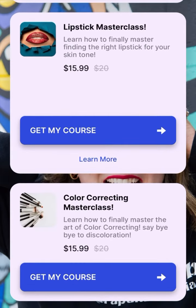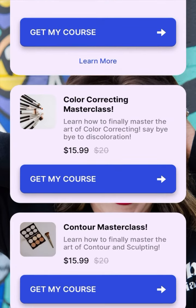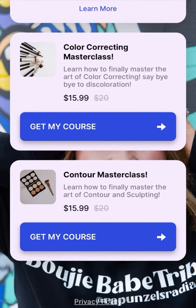How to master your brows and false lashes. We've got a lipstick masterclass — all about finding the right shades for your skin tone. Another bestseller: color correcting masterclass — let's get rid of those under eyes. And then my contact.